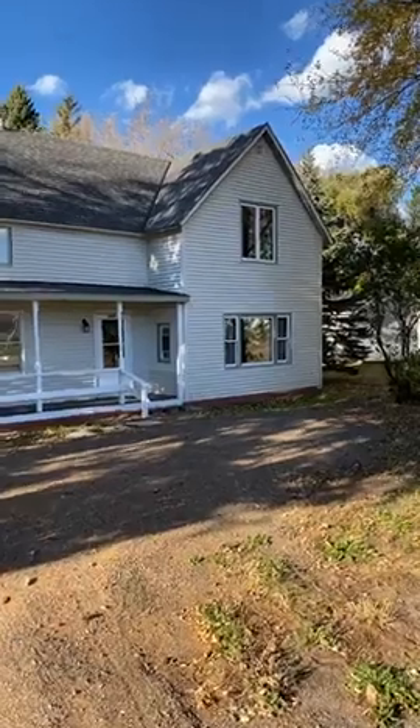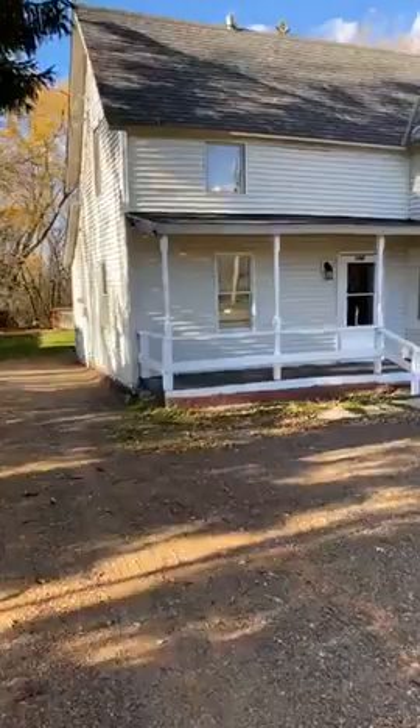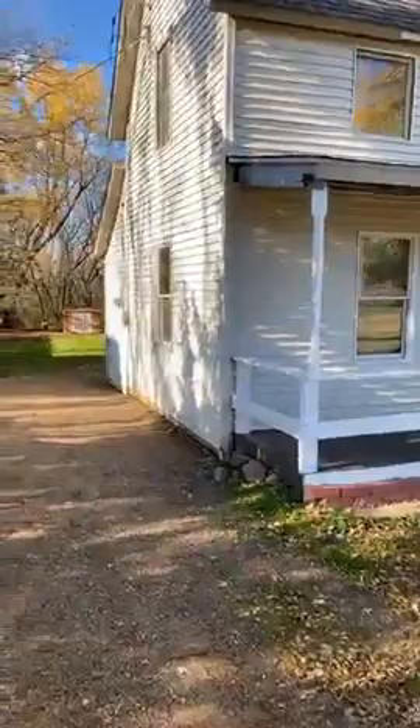Chuck Carstensen, RE-MAX Results. Beautiful October — windy but sunny, cool day in Minnesota. We're outside 103 East George Street, Ogilvie.